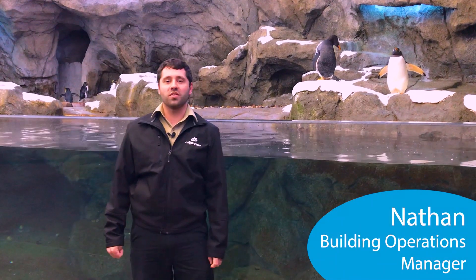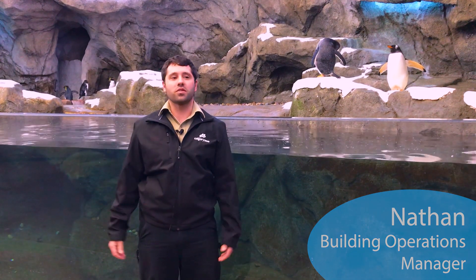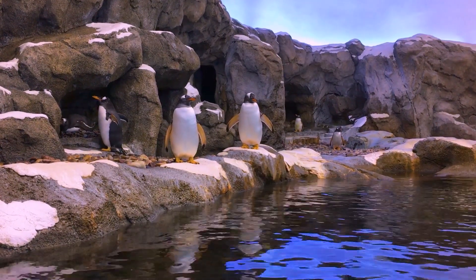Hi, my name is Nathan and welcome to The Daily Dose. We're here in the penguin exhibit to talk about this amazing habitat and all the things that go into keeping the penguins happy and healthy. We have an amazing operations team here at the zoo that monitor and maintain all of the different buildings and ecosystems on grounds.